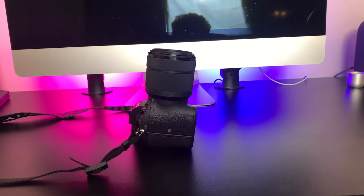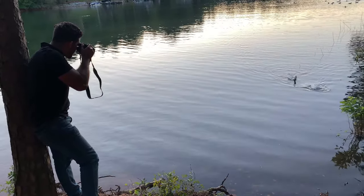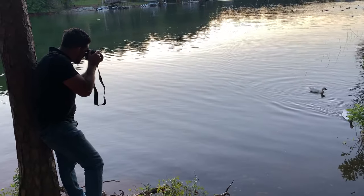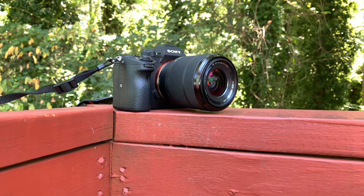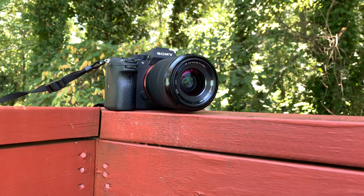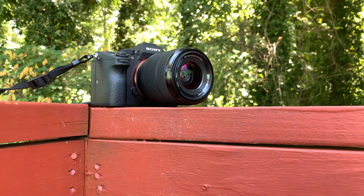With key features like a newly developed full frame 24.2 megapixel back illuminated sensor with evolved image processing, a wide ISO range of 100–51200, and the longest rated battery life of any mirrorless camera at 710 shots per charge, it's no wonder Sony's A7III is at the top of a lot of people's wish lists in terms of amateur to semi-pro cameras.